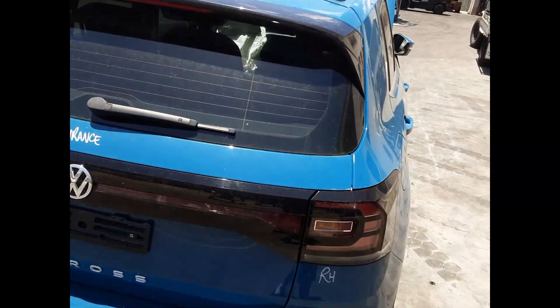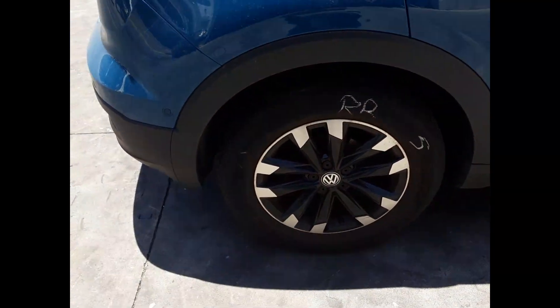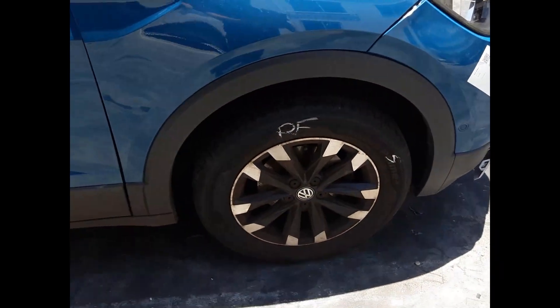Tailgate complete with no damage. Right-hand tail light. Right rear 16-inch factory alloy mag with a good tyre. Both right-hand doors have no damage. Right power door mirror and a right front 16-inch factory alloy mag with a good tyre.